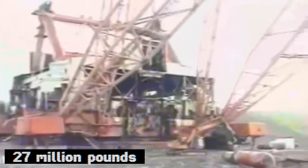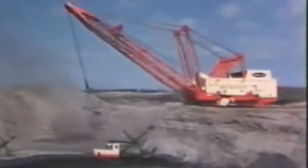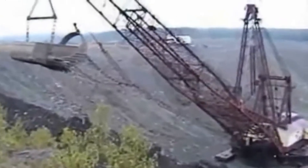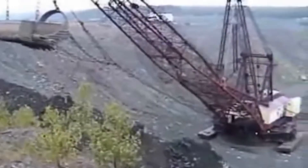But just how big was it? Big Muskie was massive, weighing in at an astonishing 27 million pounds, or roughly the weight of 13,500 cars. It stretched 151 feet tall and 487 feet long. And the bucket? It could hold 220 cubic yards of earth, which is enough to fill a whole swimming pool with a single scoop.